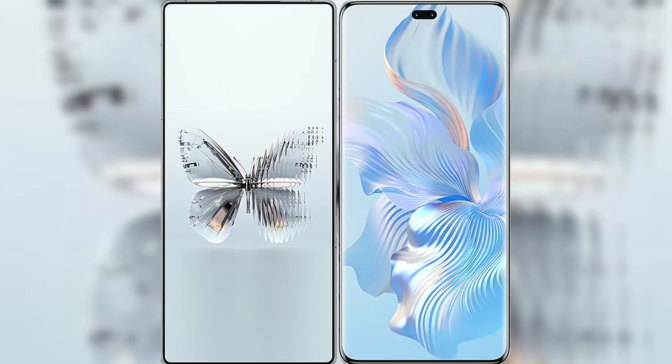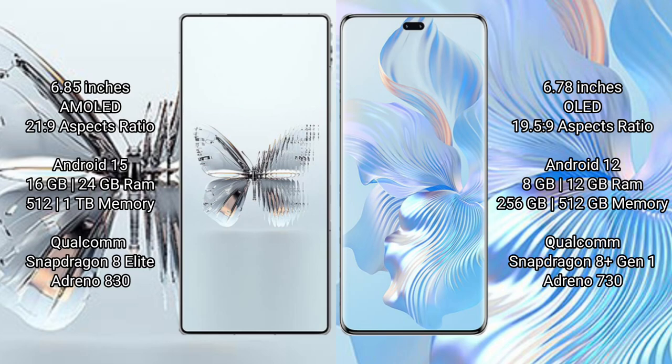We will compare the new Red Magic 10 Pro Plus with Honor 80 Pro. Red Magic 10 Pro Plus features a 6.85 inches AMOLED display with a screen-to-body ratio of 20.9. Honor 80 Pro features a 6.78 inches LED display with a screen-to-body ratio of 19.5.9.